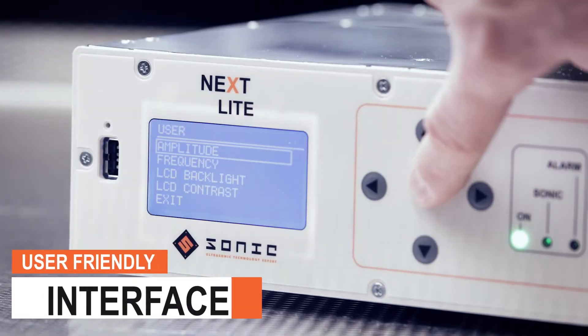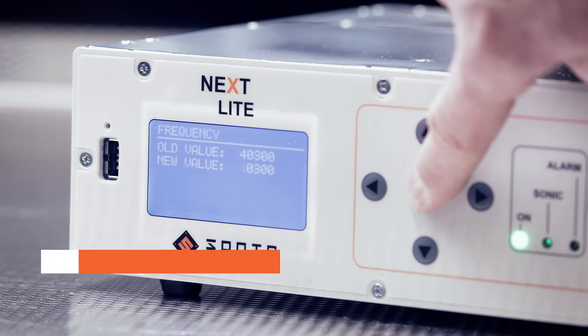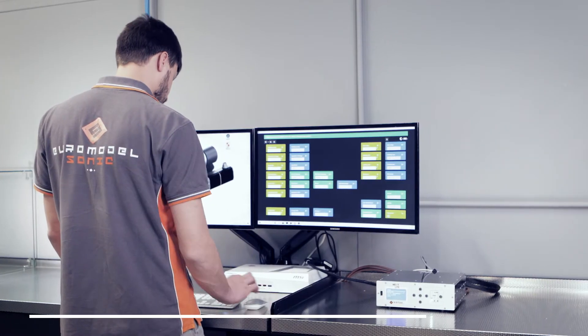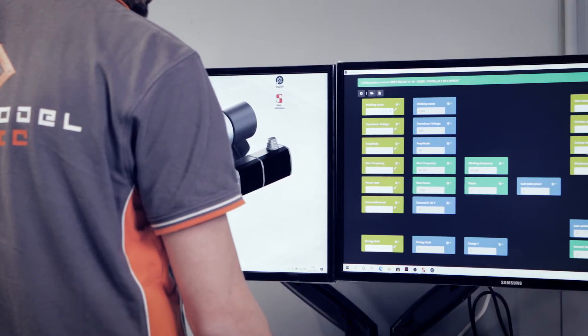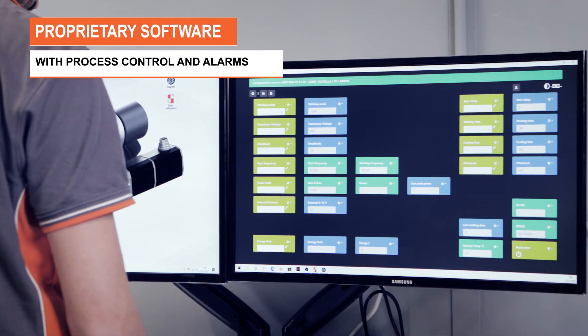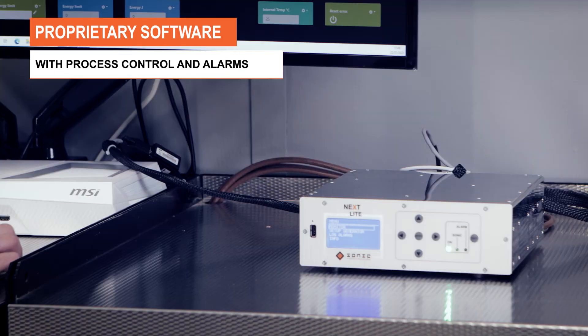In addition to a user-friendly and intuitive menu interface, the generator can be controlled by PLC through Modbus RS-485 communication module. The proprietary software developed by Sonic Italia allows you to supervise up to eight parameters and all alarms in real time.